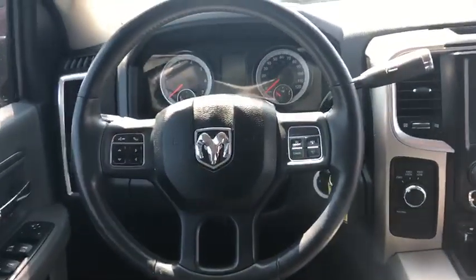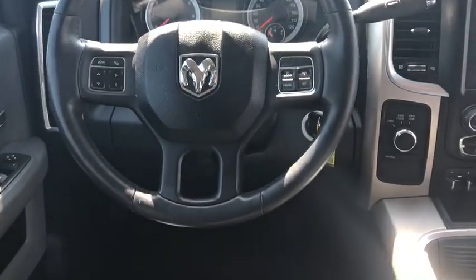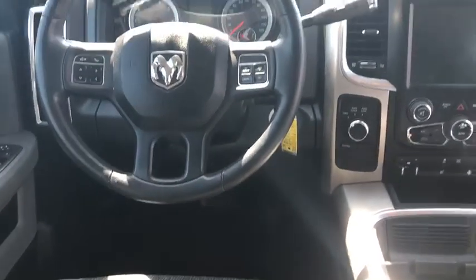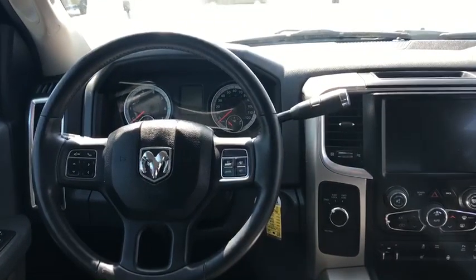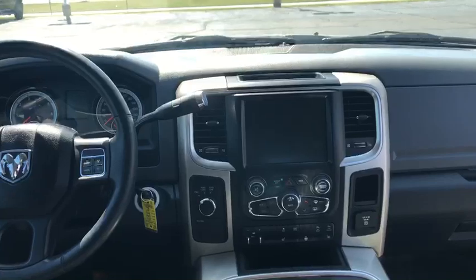Good look at it from the driver's side. If there's anything else you want to see, just let us know. Terry Hendricks Chrysler, 419-445-2576. Thanks for watching.